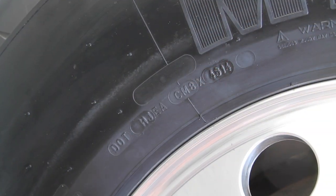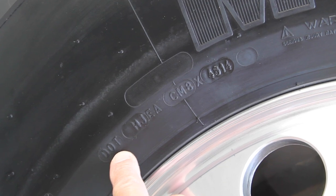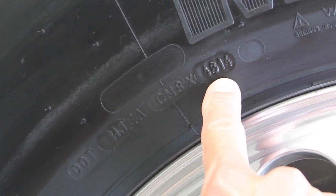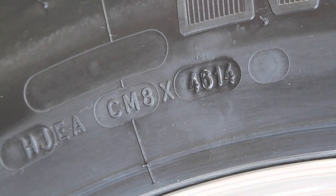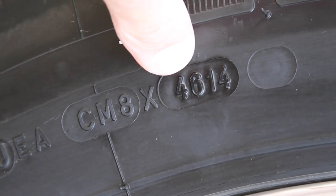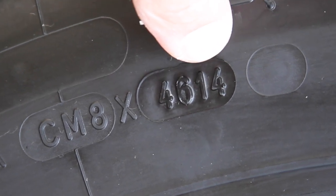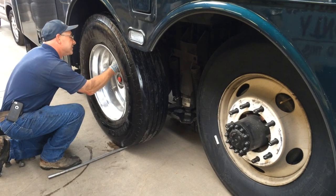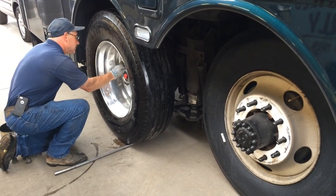It's important to check the DOT date on every tire. It's listed as a four-digit code showing the week and year of manufacturing. 46-14 is the 46th week of 2014, which is the second week of November. These are being installed on June 1, 2015.